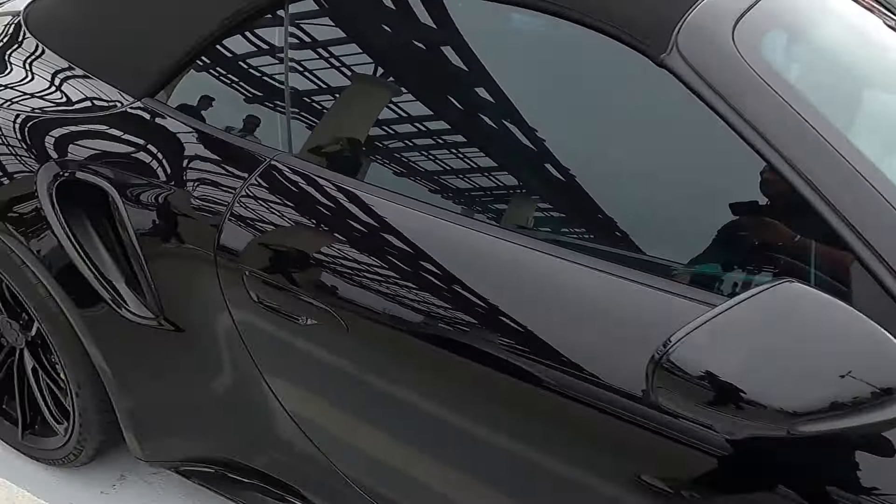Here we have a crazy wide body Urus in the front row. This belongs to the team over at Quantum Car Co. This thing has a stunning gloss silver exterior with massive carbon fiber wide body panels from 1016. Not quite sure who made the hood — maybe DMC or someone similar — but I love the contrast with that blue interior on the inside as well. Just such an aggressive look and stance to this car. If you have a Urus, you need this.